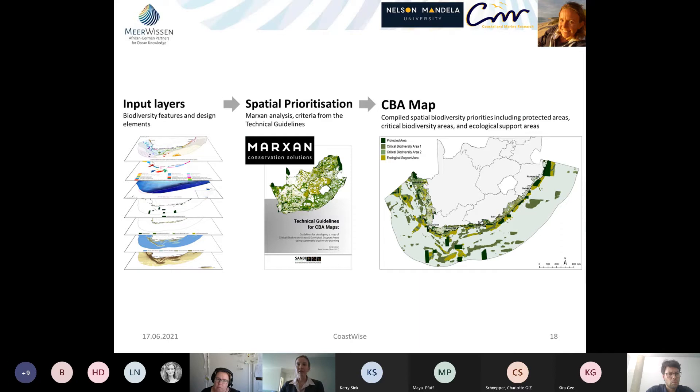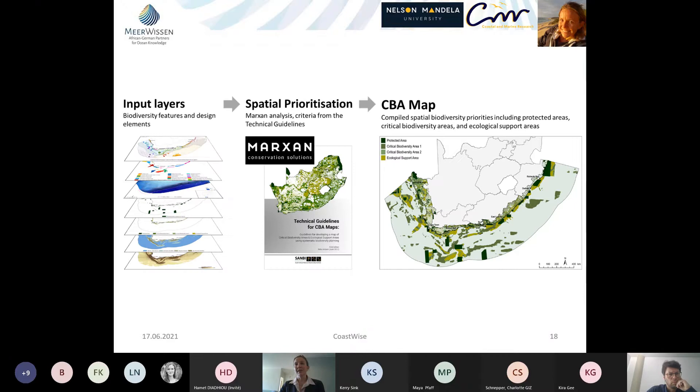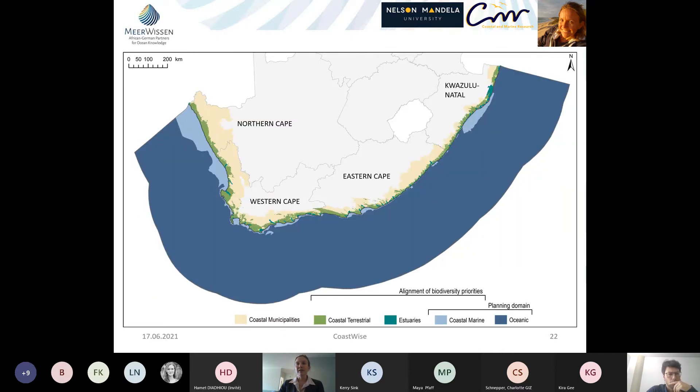New planning was done only for the coastal marine and oceanic space; land-based priorities including estuaries came from existing provincial plans. Importantly, we need alignment between land-based and marine priorities, especially in the coastal zone. Some attempts at alignment were made using design elements, and there are places where CBAs on the landward side are adjacent to CBAs on the seaward side. However, in some areas alignment is poor — even protected areas on the landward side have no adjacent marine spatial biodiversity priorities. The one-minute planning grid used was good for offshore planning but insufficient near the coast.